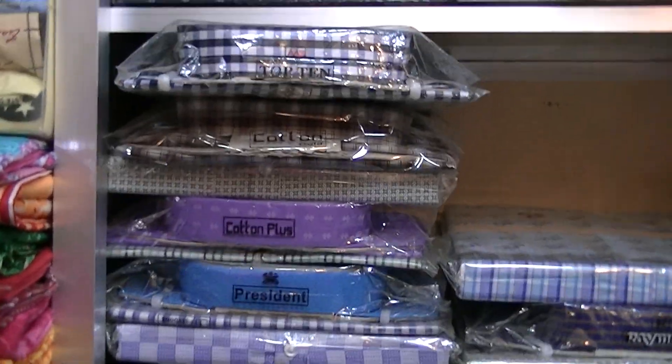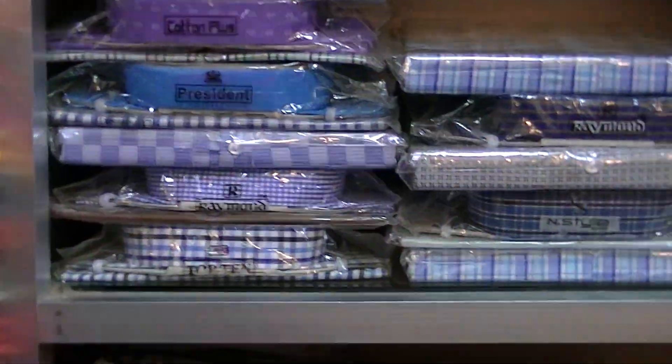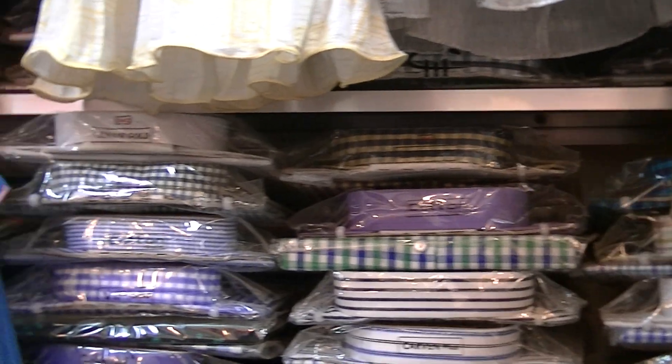I can see how this collection is and how many collections are here. This is a very nice collection.